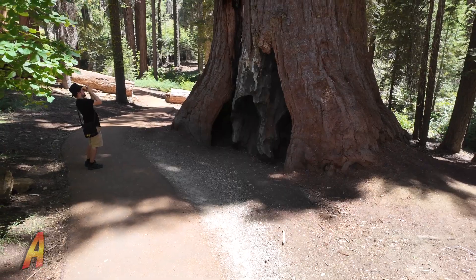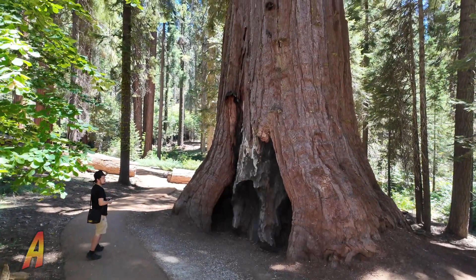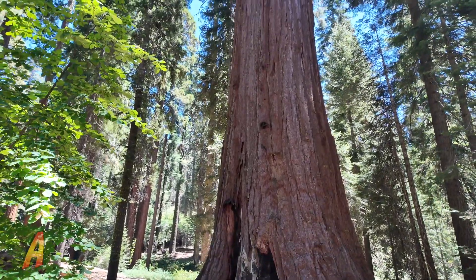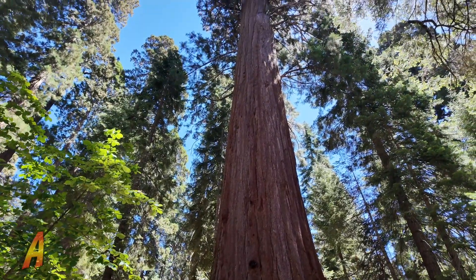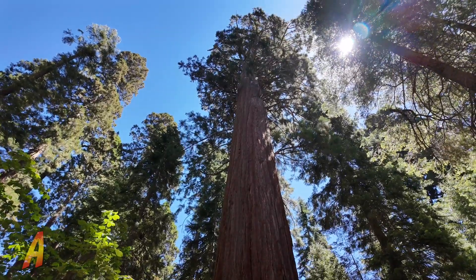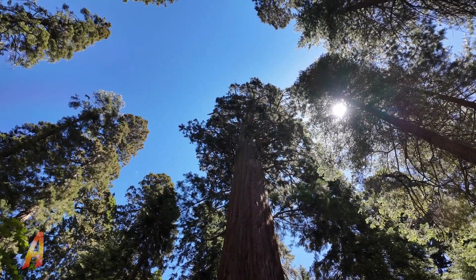Now the average size of a giant sequoia is 15 to 85 meters, or 164 to 279 feet, with a trunk diameter ranging from 6 to 8 meters, or 20 to 26 feet. In comparison to my five-foot-eight frame, that is a pretty big tree.